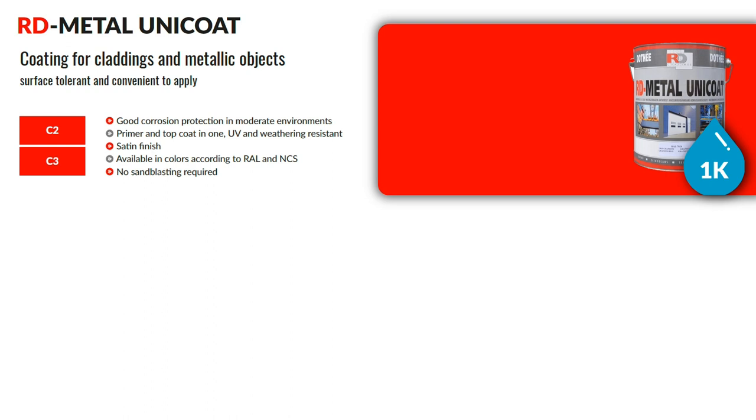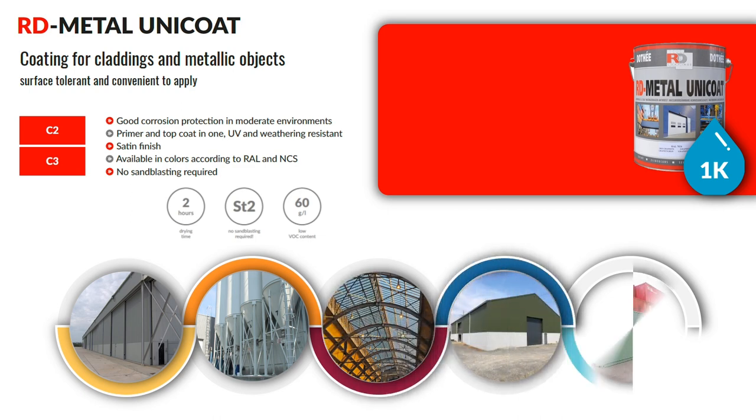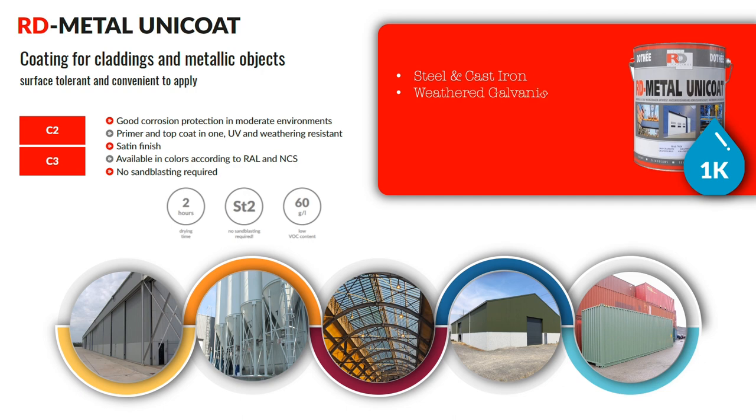RD Metal Unicoat is a primer and top coat combined into one product. It is a waterborne, single component system with a low VOC of 60 grams per liter. It can be used on steel and cast iron, weathered galvanized steel, aluminium, old painted surfaces, coated sheets, plastisol and polyester, and is an ideal coating for repainting steel sheet cladding.